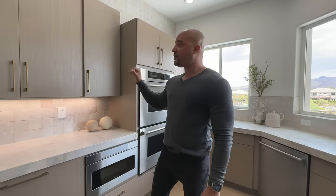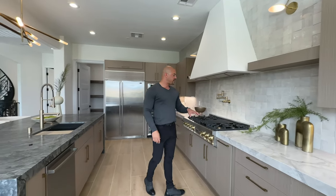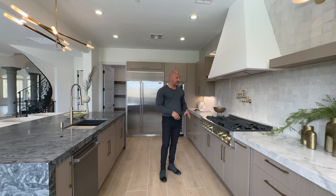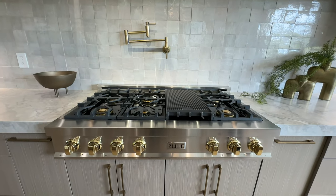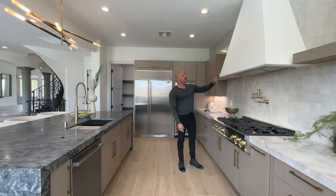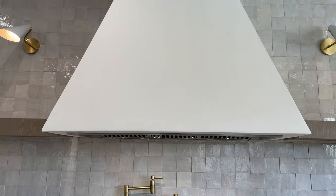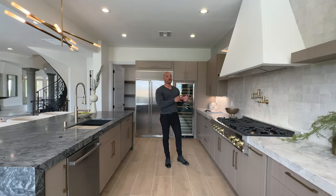We have more custom cabinetry with a nice aesthetic shelf. Coming over this direction, we have a Z-Line 48-inch grill top — not a cooktop, it's a grill top because the controls are in the front. We have the pot filler, and they created a veneer around the commercial ventilation. As much as I love stainless steel, it would look a little too industrial for this application, but I love what they did.